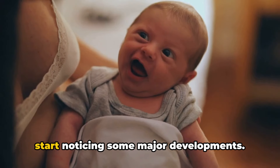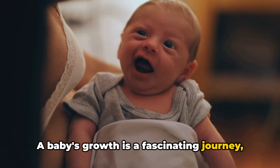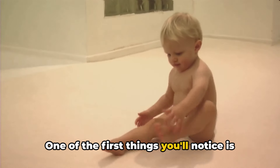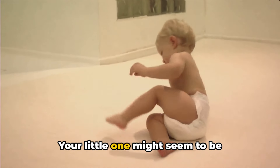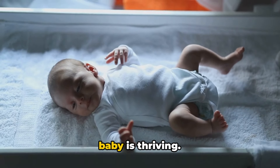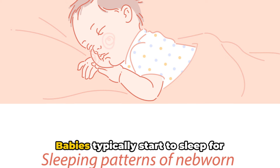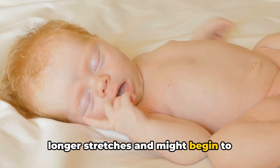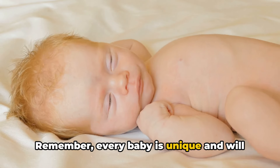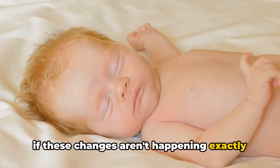By the end of the first month, you'll start noticing some major developments. A baby's growth is a fascinating journey, and this first month is packed with significant milestones. One of the first things you'll notice is a growth spurt. Your little one might seem to be stretching out before your very eyes. This is perfectly normal and a sign that your baby is thriving. You might also notice changes in their sleeping and feeding habits. Babies typically start to sleep for longer stretches and might begin to develop a more predictable feeding schedule.